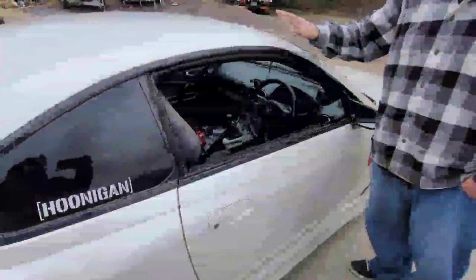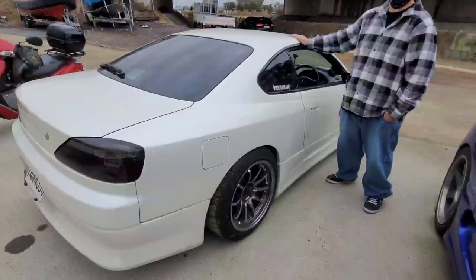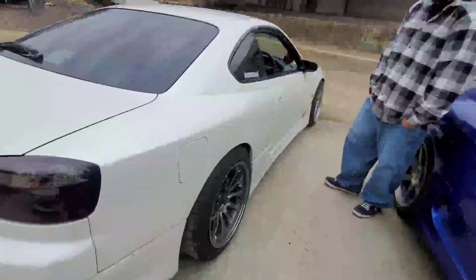The back seat is tiny — about the size of an RX-7 back seat. Interestingly, unlike most car generations that get bigger with each iteration, the S15 actually got smaller than the S14. Richard confirms this — he used to have an S14 back in the States, and this S15 is noticeably smaller. Despite the compact size, the car rides wicked smooth and the stance looks great.